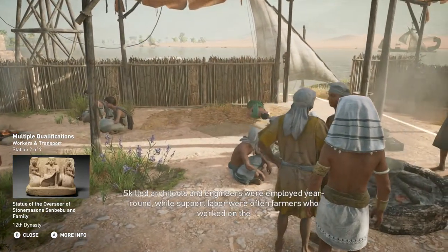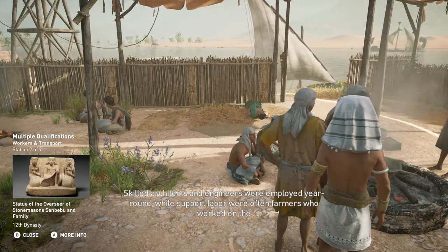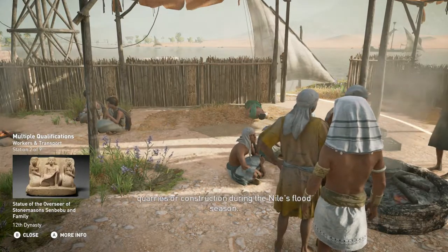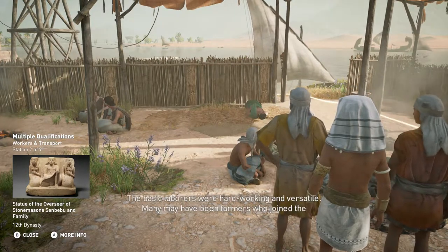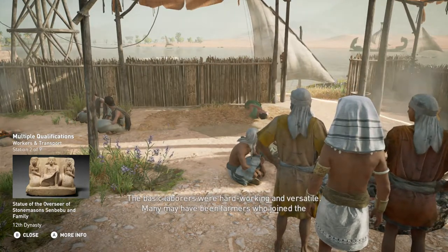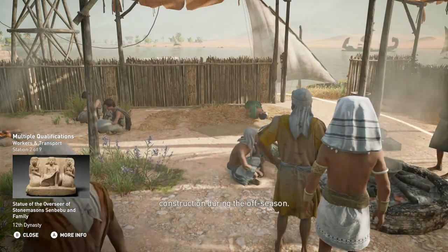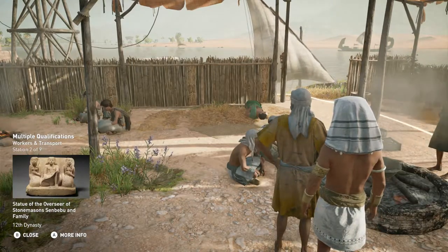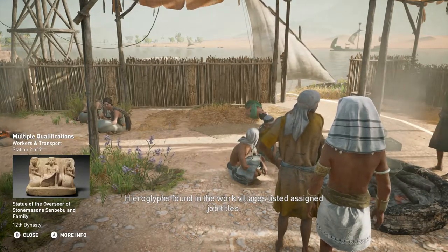Skilled architects and engineers were employed year-round, while support labor were often farmers who worked on the quarries or construction during the Nile's flood season. The basic laborers were hard-working and versatile. Many may have been farmers who joined the construction during the off-season. Hieroglyphs found in the work villages listed assigned job titles.